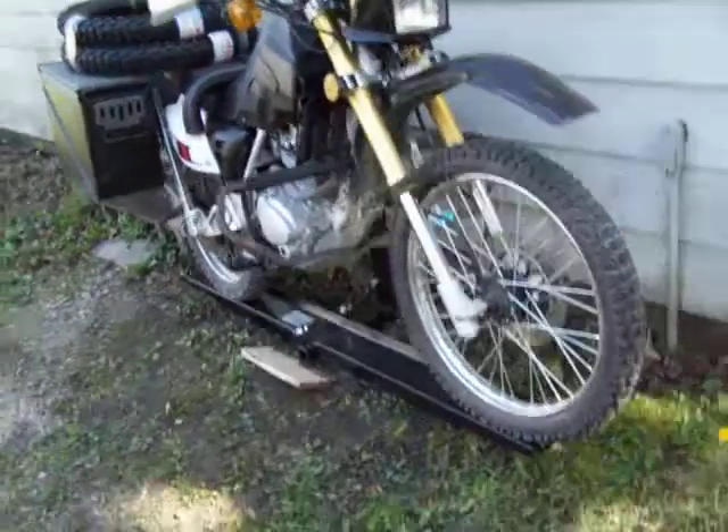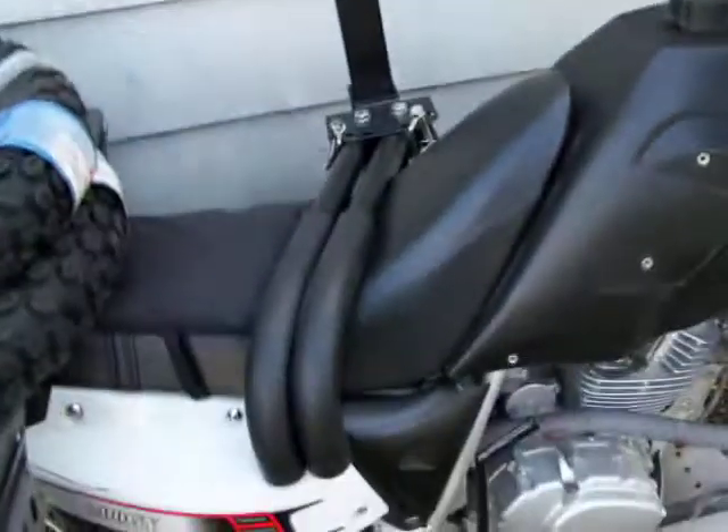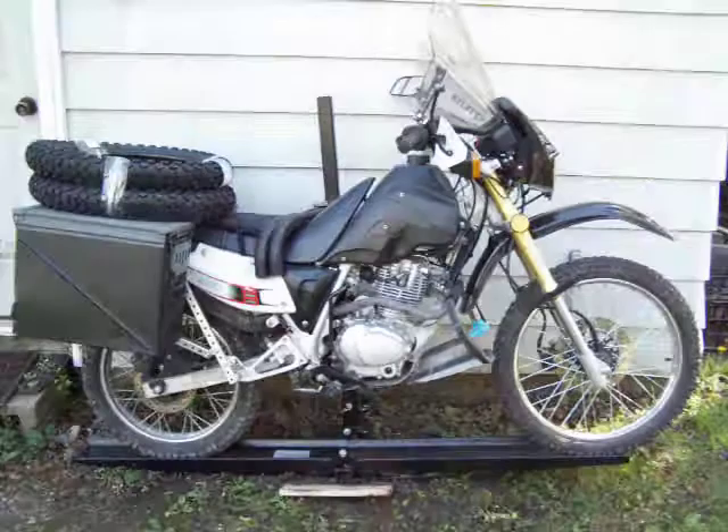I also got this nifty rack that goes into your receiver hitch on a truck or a car. It's got a thing that comes up, it's adjustable, and it just holds the bike down. You don't even have to use straps, really. It folds up, so that's pretty cool.